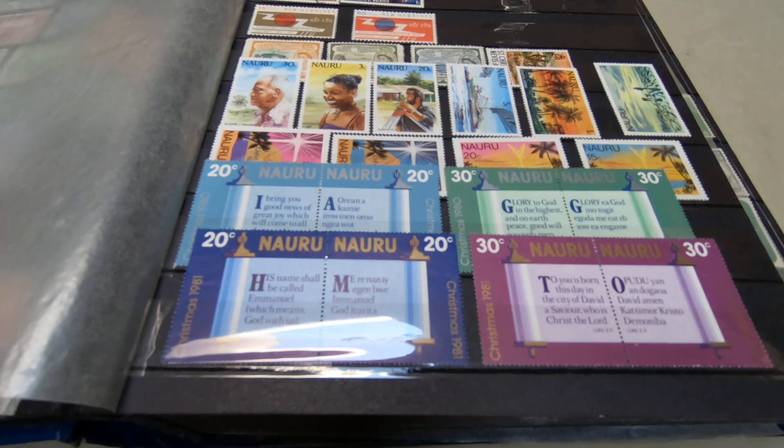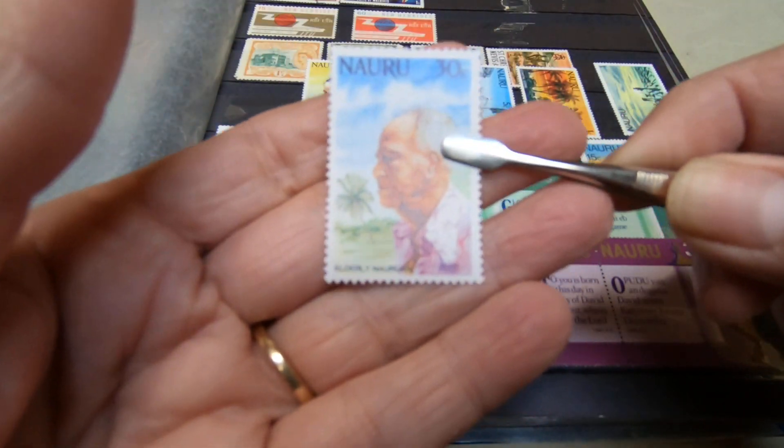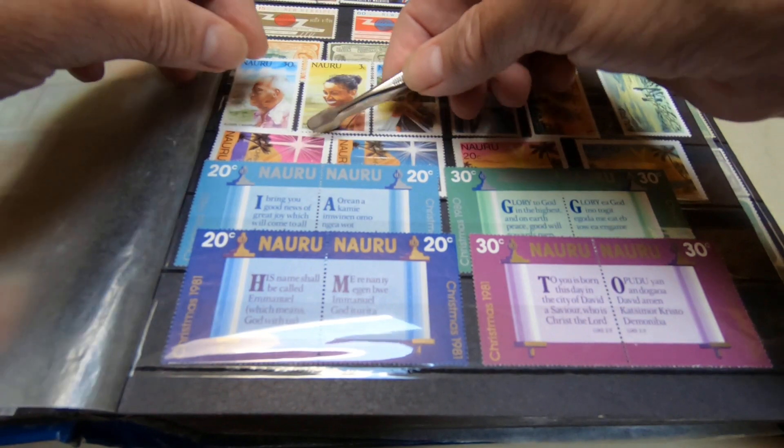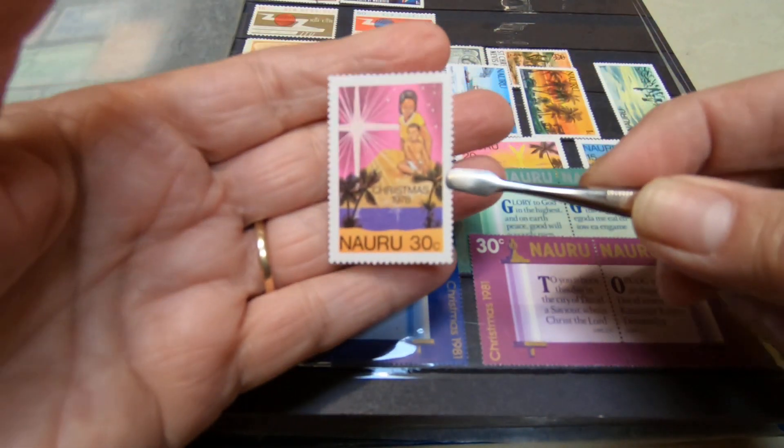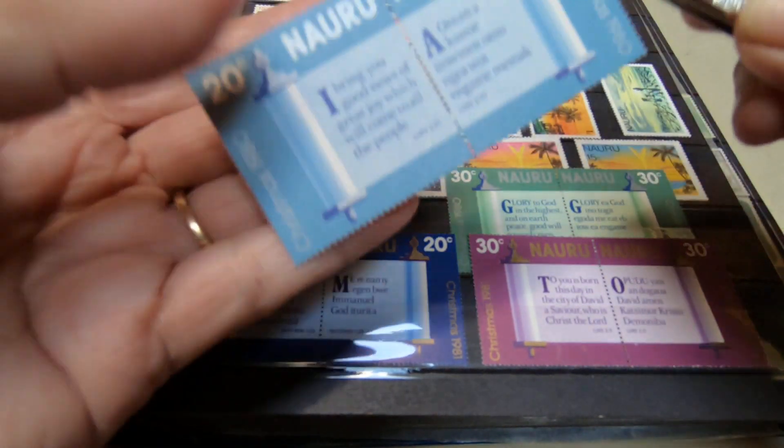The next country is Nauru. It's an island in the Pacific and it was a German possession captured by Australian forces in 1914. Following World War One it was mandated to the British Empire. Its first stamp is a British stamp — a half-pence green king overprinted. I do not have any of those. However, I do have these modern issues. I quite like this island country because it does a lot with stamps that I collect — topicals. This is a Christmas topical, and this is also a Christmas topical.